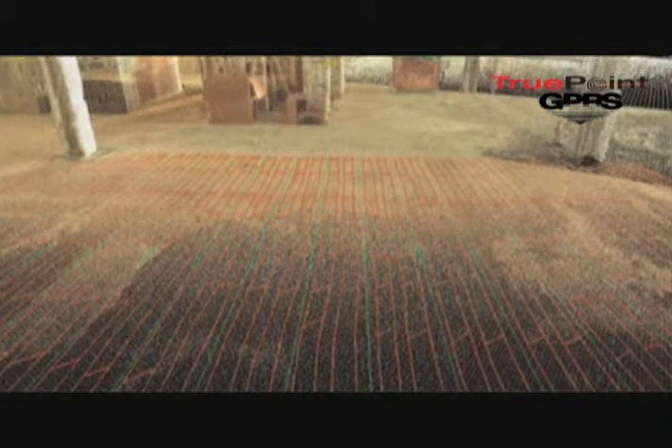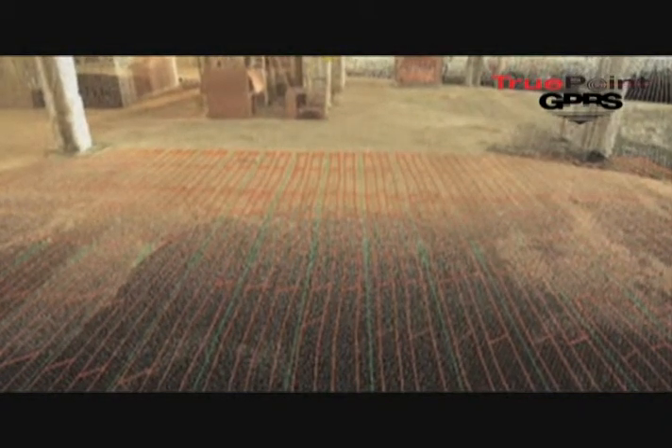Months later they knew exactly where they could drill because the laser scanning provided a permanent record on a CAD file tied into the building coordinates. They'd be able to know exactly at their drilling location if they were going to hit reinforcing steel or if they were going to go into the hollow cell as they would like to.